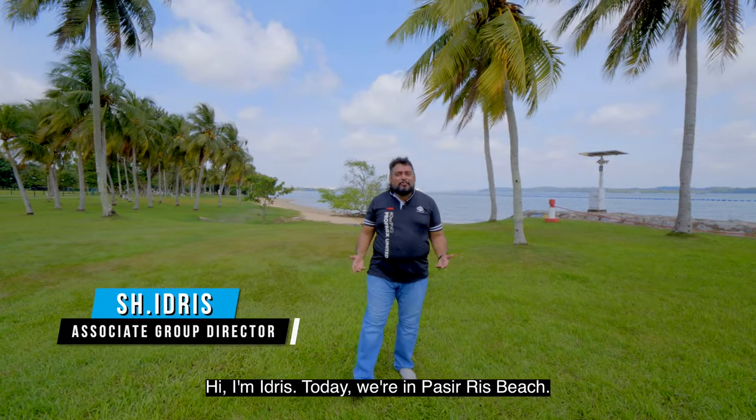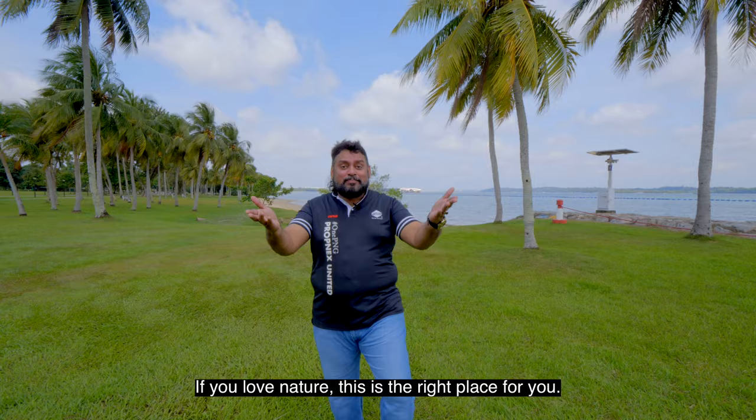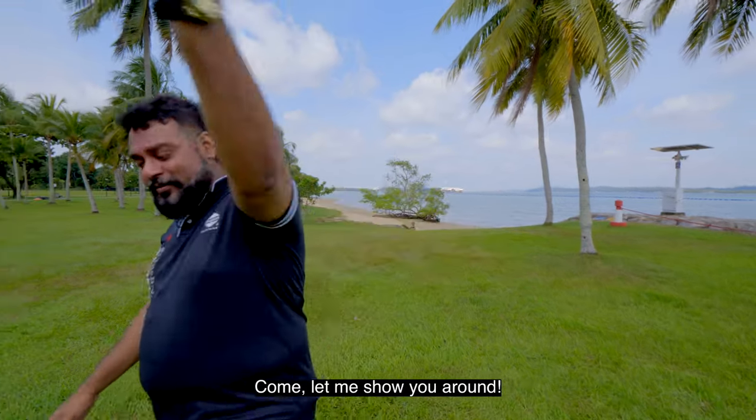Hi, I'm Idris. Today we are at Pasir Ris Beach. If you love nature, this is the right place for you. Come, let me show you around.